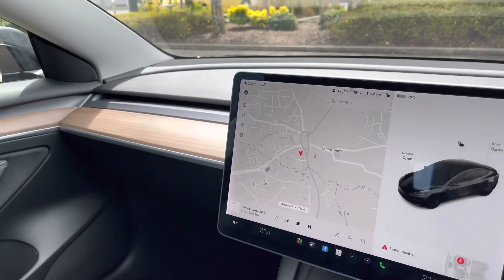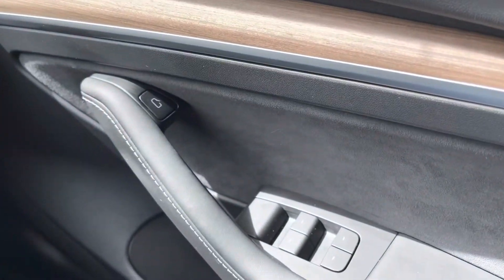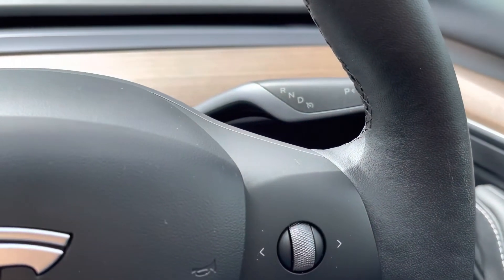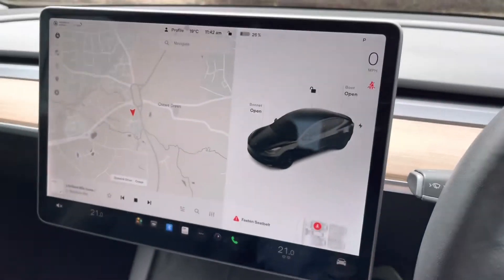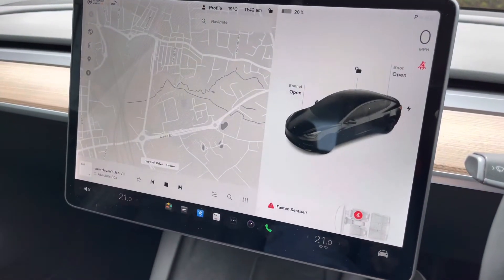It'll take some getting used to compared to a conventional vehicle, but everything is logically laid out and within reach, such as the electric windows and door opening. The multifunction wheel on the right controls the distance and adaptive cruise control function, with the left side operating volume. The large tablet is the main brain of your vehicle and has plenty on offer.